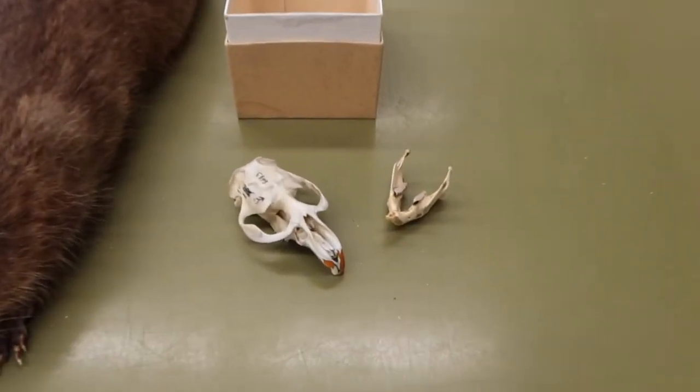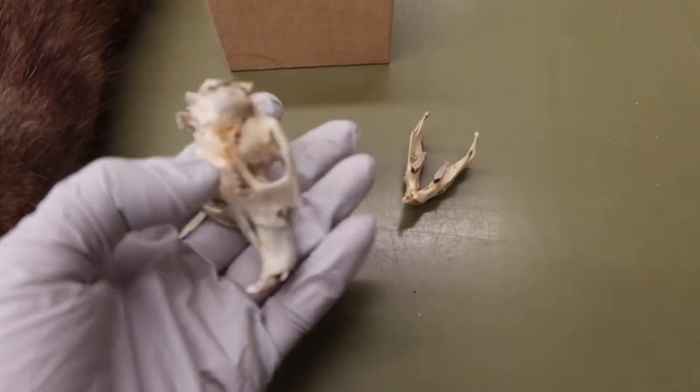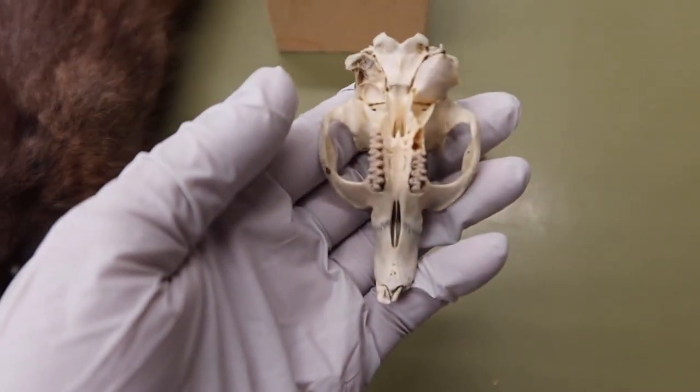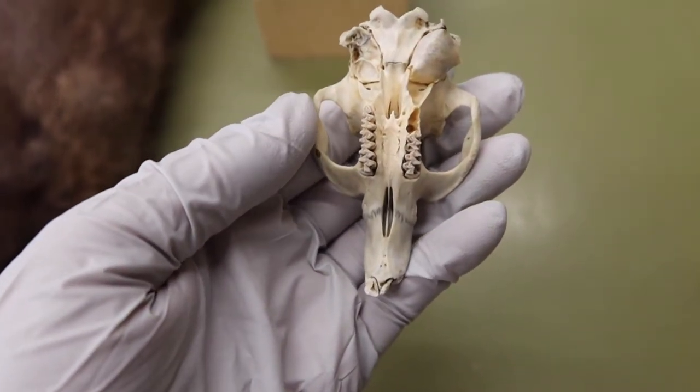This is just a closer look at the jaw, which I've shown before. These muskrats have really unique teeth.